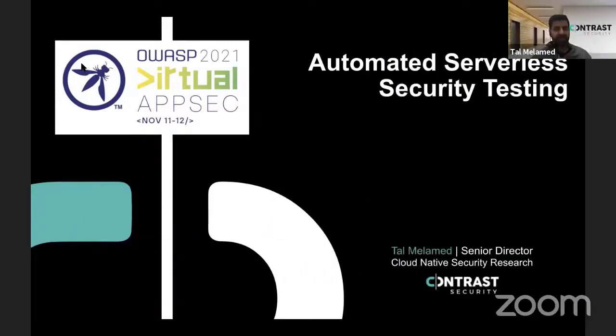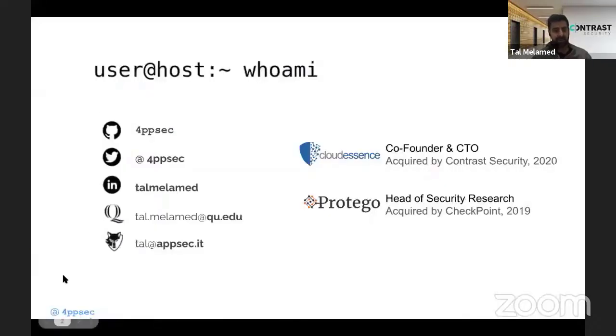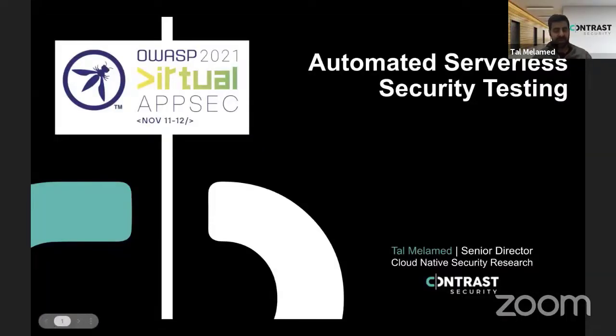Hi everyone, thanks for joining. I'll be talking today about serverless security testing — automated security testing for serverless — and how to make sure your serverless development is moving into production secured, without delay and without friction.